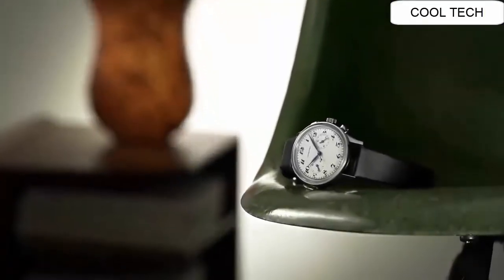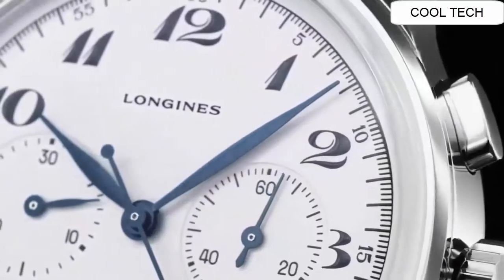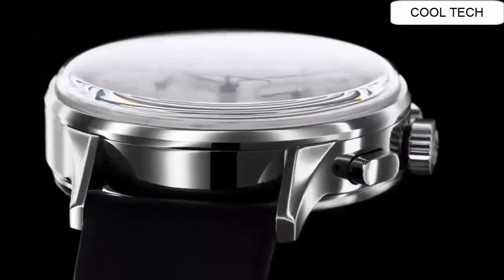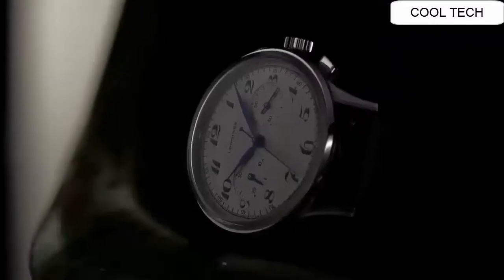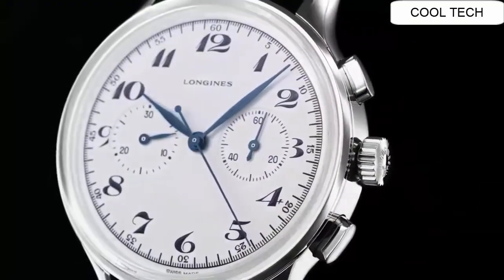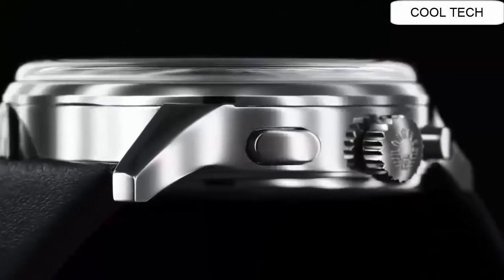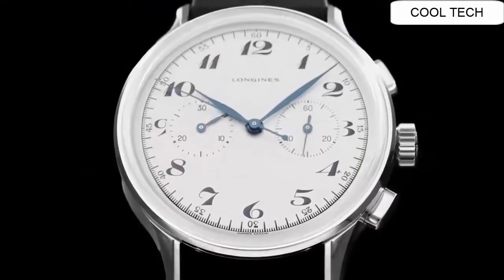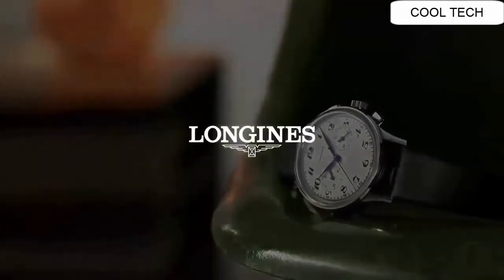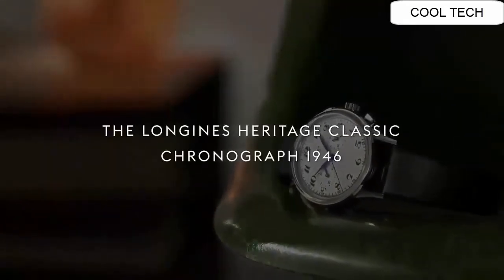Number 5. Swiss made white dial watch. Polished solid 18k rose gold bezel. Self-winding automatic movement. 50 meters or 150 feet of water resistant depth.